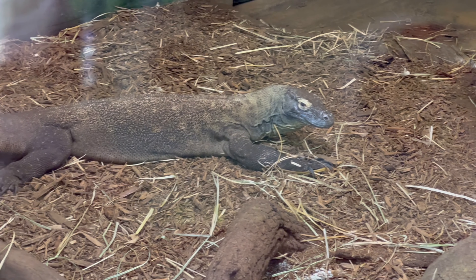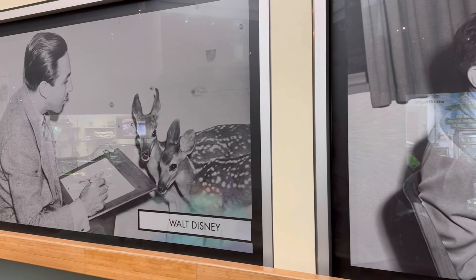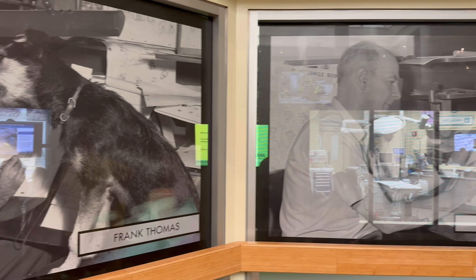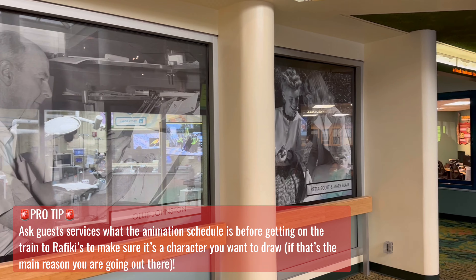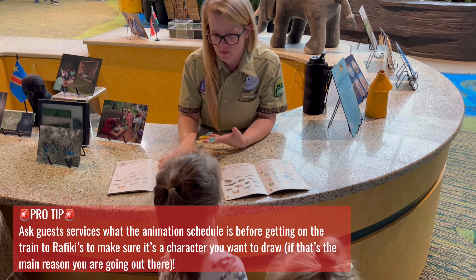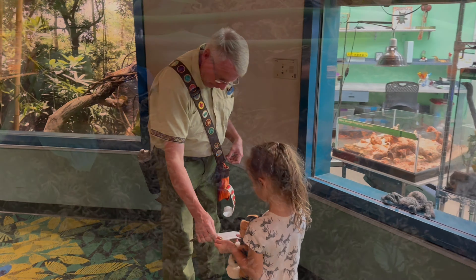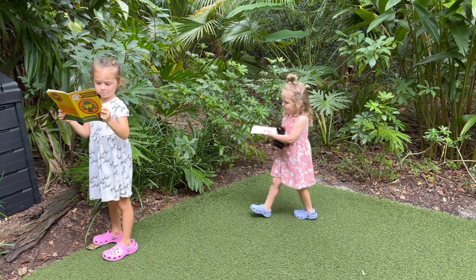Up next, we headed inside the Conservation Station to check out the Animation Experience, where you can discover the influence of real life animals as you create your own sketch of a beloved Disney character. Since we had already drawn Maleficent in the past, we decided to explore the Conservation Station some more and get some more Wilderness Explorer badges while we were at it. There are actually four badges to get out at the Conservation Station, and one includes a really fun scavenger hunt, so be sure to keep your eyes peeled.